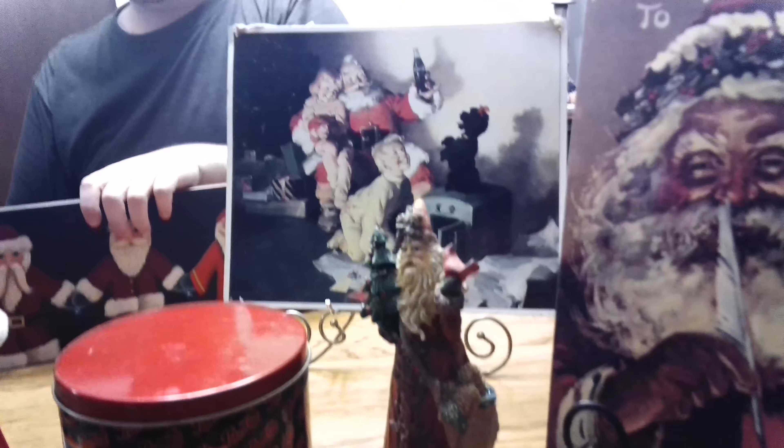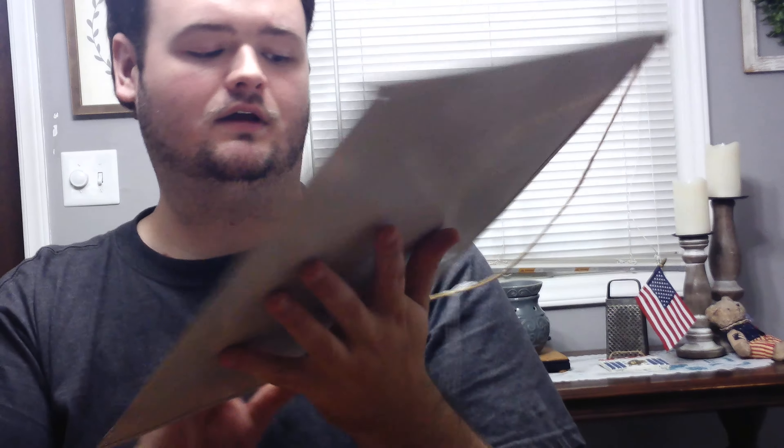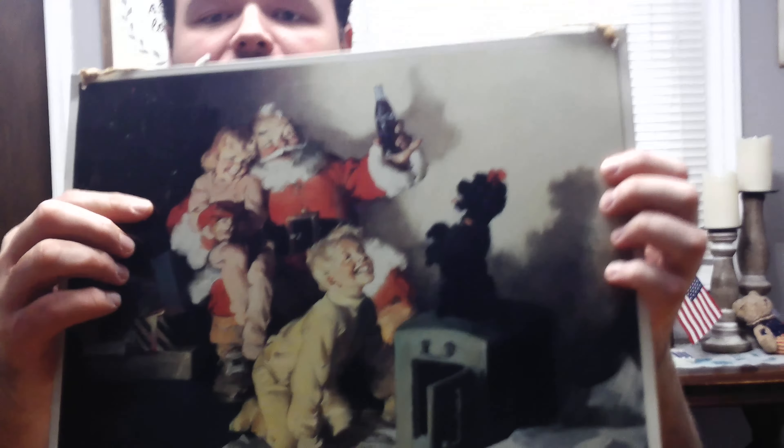Then I came across this metal sign right here. I'm not a fan of Coca-Cola, I don't drink that, and I don't drink Pepsi either. But when I saw this Santa, I liked how it had Santa Claus drawn right here.